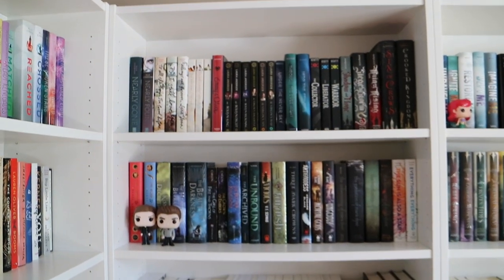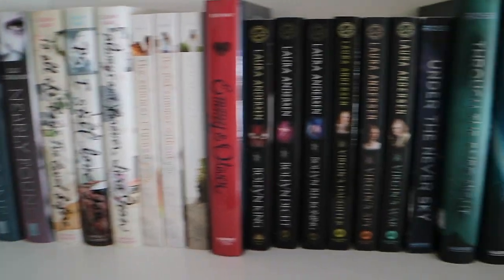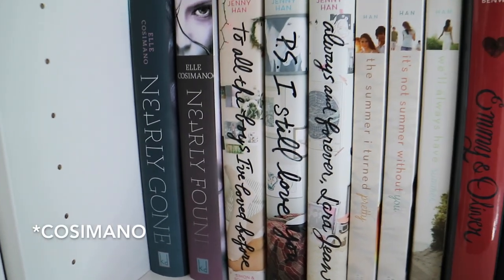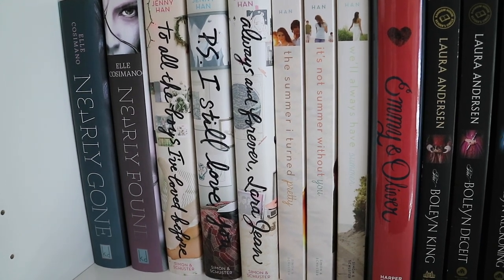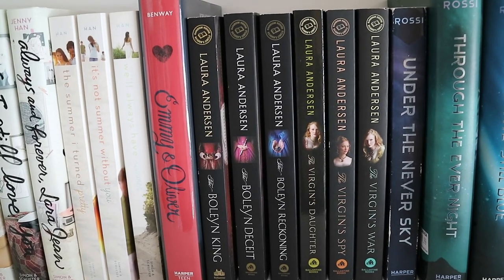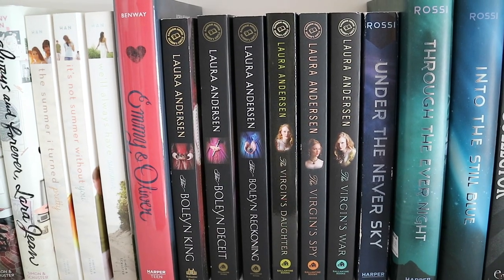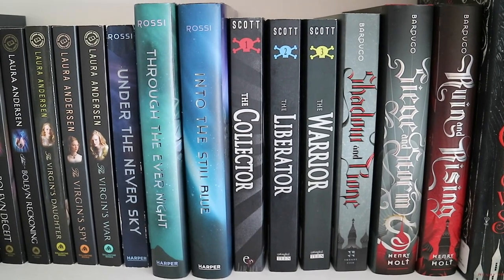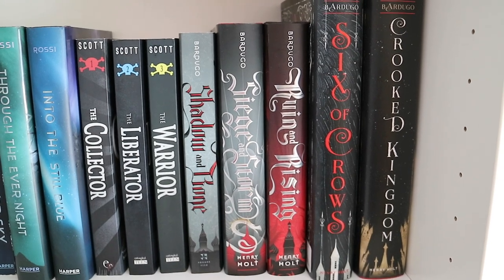Now onto the fourth bookcase. On the first shelf I have Nearly Gone and Nearly Found by Elle Cosimano. My Jenny Han collection: To All the Boys I've Loved Before, P.S. I Still Love You, Always and Forever Lara Jean, The Summer I Turned Pretty, It's Not Summer Without You, and We'll Always Have Summer. Emmy and Oliver by Robin Benway. The Boleyn King, The Boleyn Deceit, and The Boleyn Reckoning by Laura Andersen. The Virgin's Daughter, The Virgin Spy, and The Virgin's War also by Laura Andersen. Under the Never Sky, Through the Ever Night, and Into the Still Blue by Veronica Rossi. The Collector, The Liberator, and The Warrior by Victoria Scott. Shadow and Bone, Siege and Storm, Ruin and Rising, Six of Crows, and Crooked Kingdom by Leigh Bardugo.